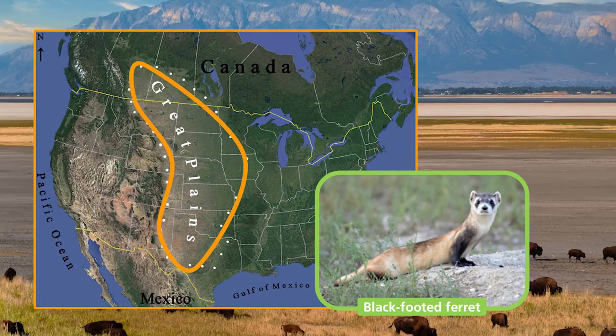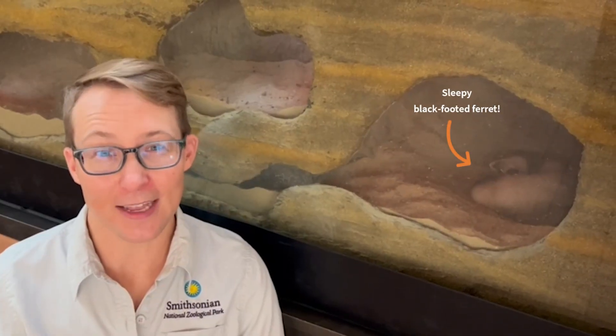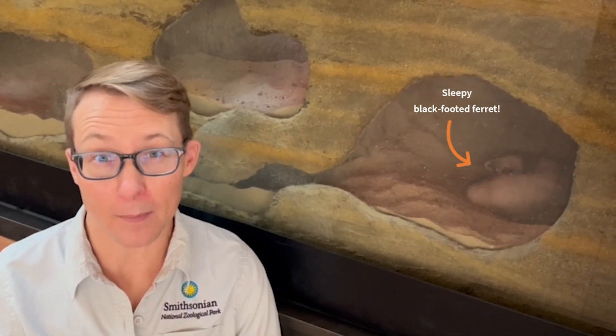Do you recognize this animal? It's a black-footed ferret. Their home in the wild is the American Great Plains, where their favorite food, the prairie dog, lives. Because of habitat loss and disease, the black-footed ferret population went so low that they were thought to be extinct, meaning none left.